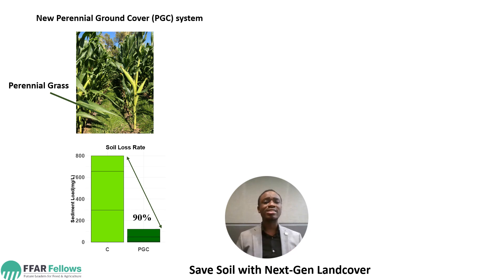During our last experiment, we found out that this system could reduce up to 90% of erosion.